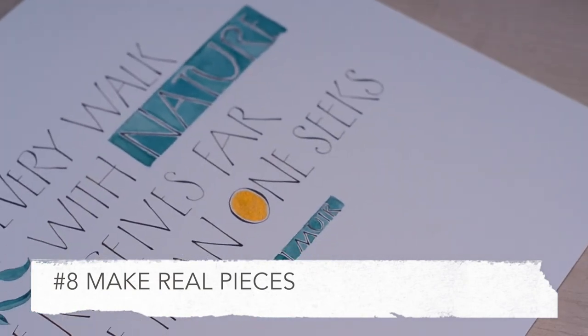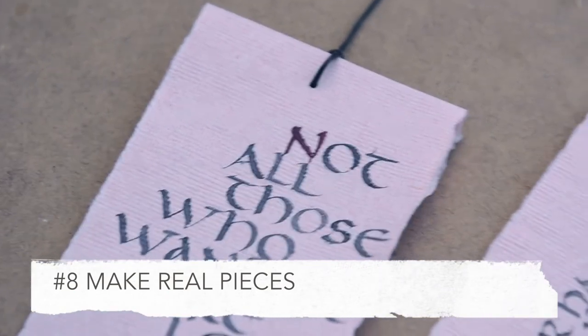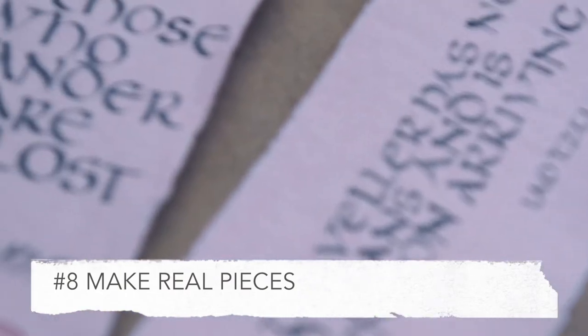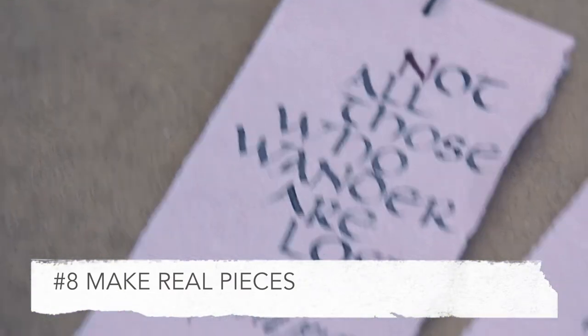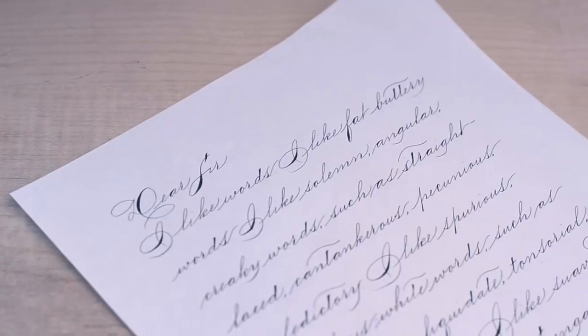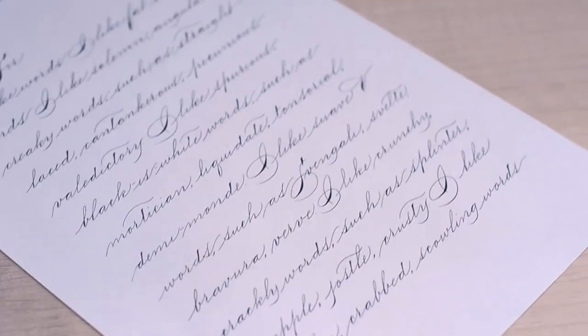My most fun tip is to make real pieces — whether they're just letters for friends, envelopes you've addressed, quotes that you've framed, or tiny books you've made. Making real pieces will give you a sense of accomplishment, but will also force you to practice layout, which is kind of a tricky skill. And don't worry — we're all the most critical of ourselves, so even if we think our skills aren't up to scratch, chances are other people will still appreciate and love the things that we make and give to them.